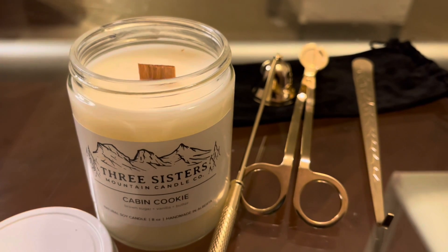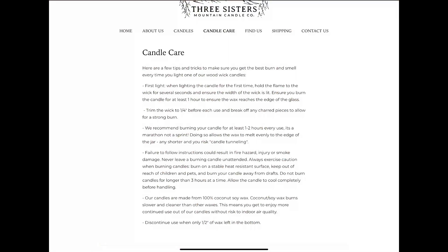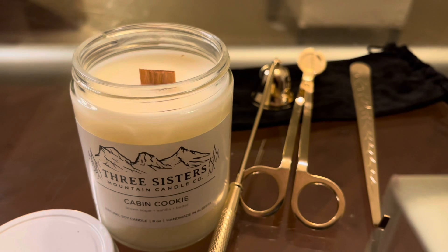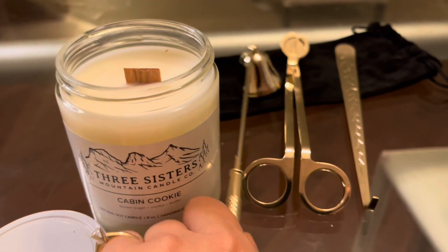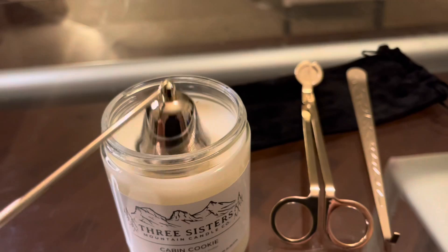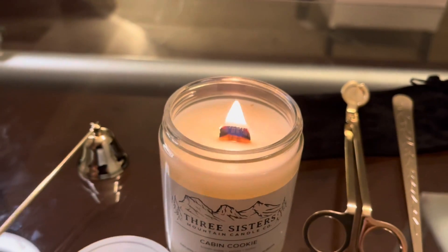What I really liked about this website is again the candle care page. As you know, I really enjoy reading through all of the candle care pages — makes me a candle nerd, fine — but it tells me how to take care of my candle. So I am ready to light this up.